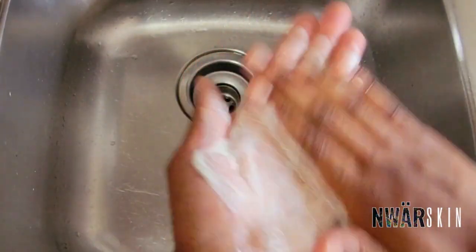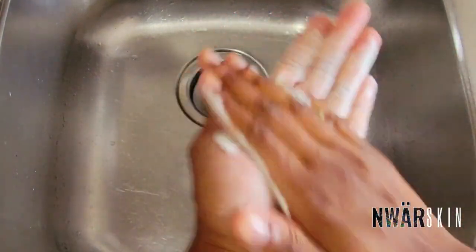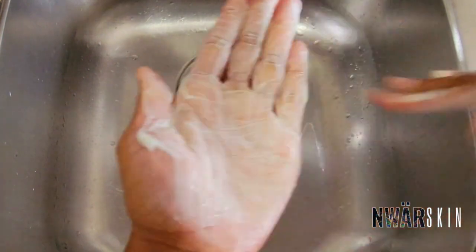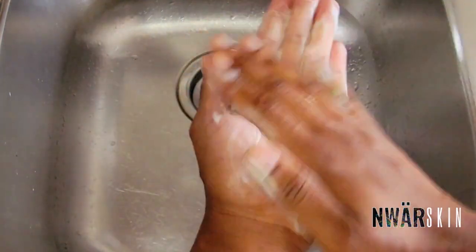Now once you've got your lather going, you can apply this directly to your face. I'm going to add a little bit more water here just to make sure it's fully dissolved.